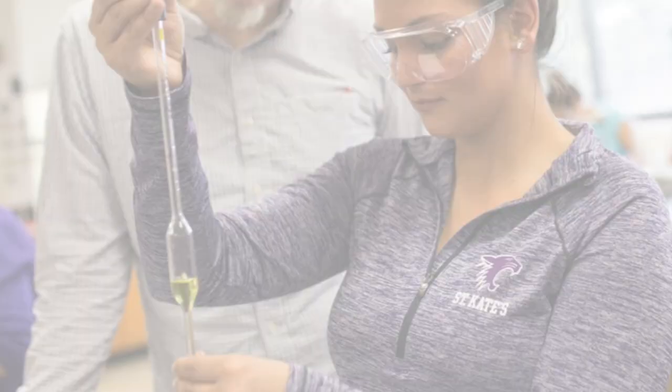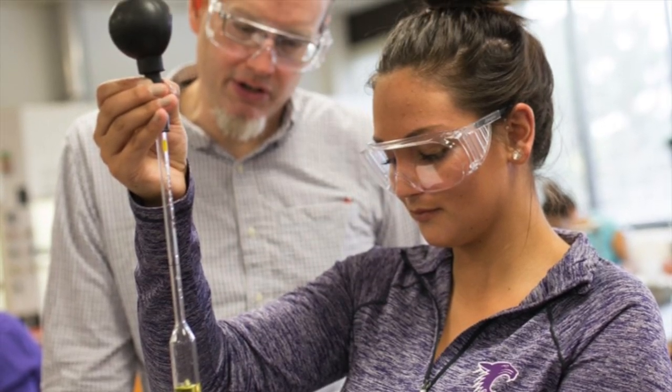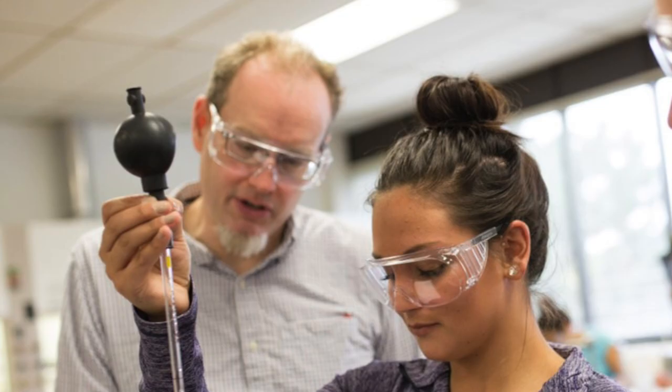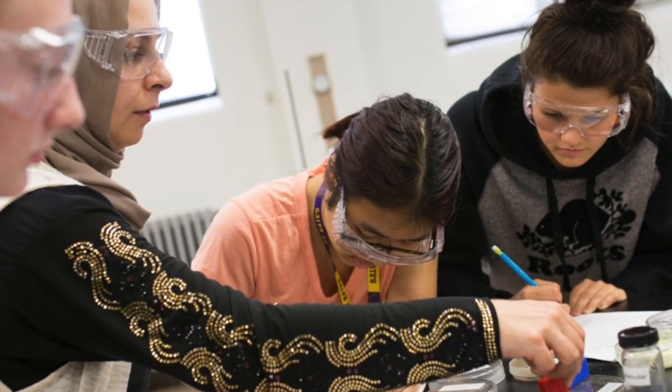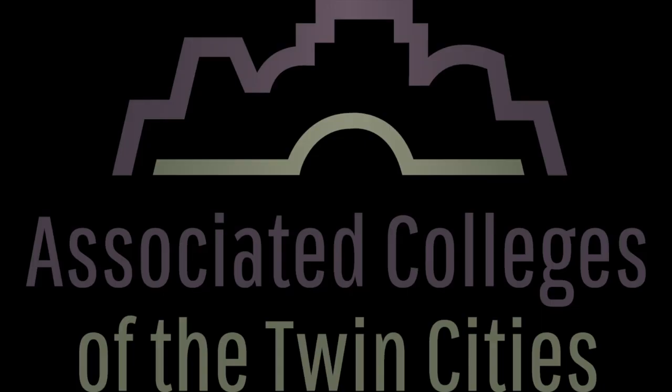St. Kate's average class size is 17 to 20 students and we have a 12 to 1 student to professor ratio. St. Kate's values a very small class size and we also apply that into our science courses. For every lab that St. Kate's has, it is always capped at 20 students. St. Kate's is also a part of the Associated Colleges of the Twin Cities. This is where students at St. Kate's can go and take classes at different universities, as well as students from different universities can come and take classes at St. Kate's.